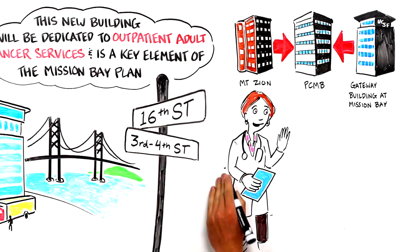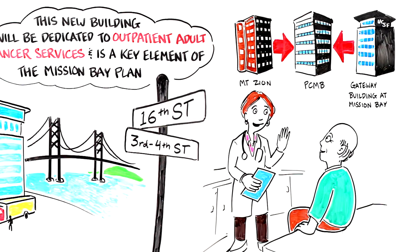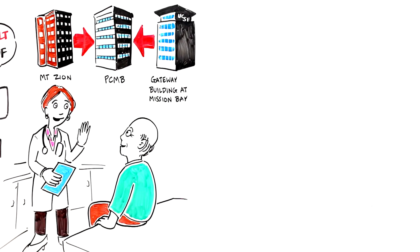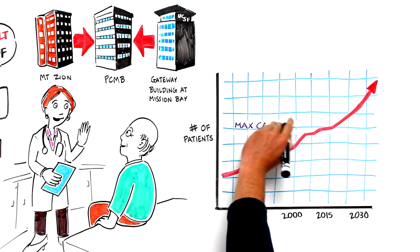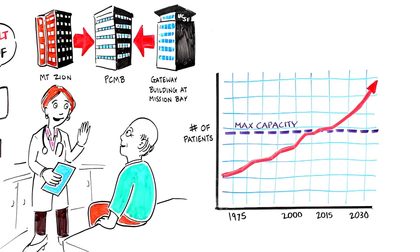Bringing these practices together at Mission Bay, already a robust site for cancer research, will better integrate research and clinical care and speed innovation from the bench to bedside. What's more, our solid tumor programs have reached maximum capacity in their current space, limiting our ability to grow and care for the community. Opening a new dedicated adult outpatient cancer building will allow us to meet our projected growth through 2030.